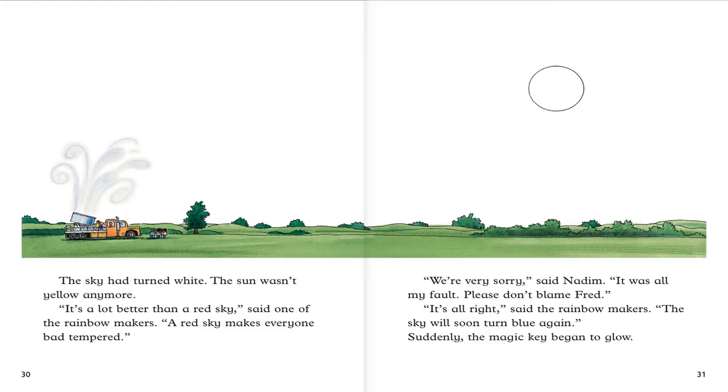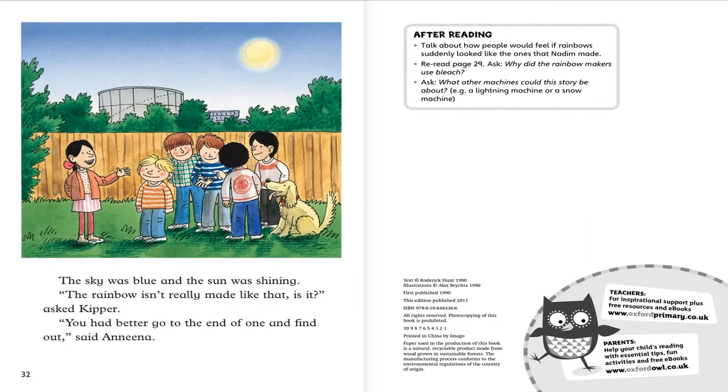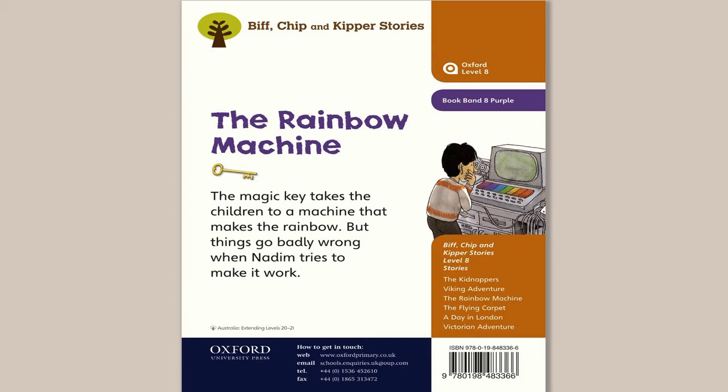Suddenly the magic key began to glow. The sky was blue and the sun was shining. The rainbow isn't really made like that, is it, asked Biff. You had better go to the end of one and find out, said Anina. The end.